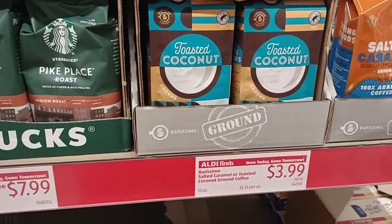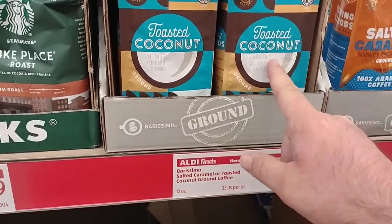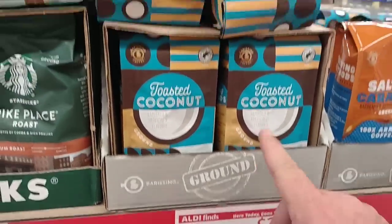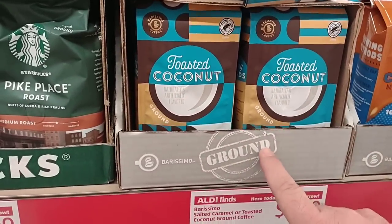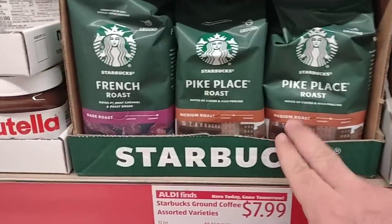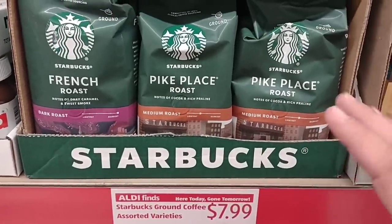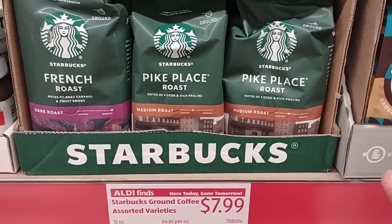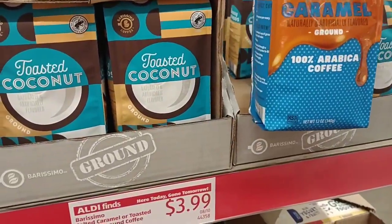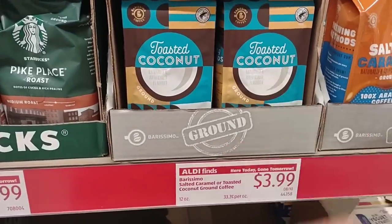I can't have coconut, but somebody had asked if I'd seen the toasted coconut ground coffee by Barissimo here at Aldi. They do have it — 12 ounces for $3.99, though I haven't seen it in the regular aisle so it might be getting discontinued. I have never seen Starbucks coffee here at Aldi before — $7.99 for 12 ounces is actually a good price because it's $9.99 at Kroger. They also have a salted caramel Barissimo, which is part of the brand we love.